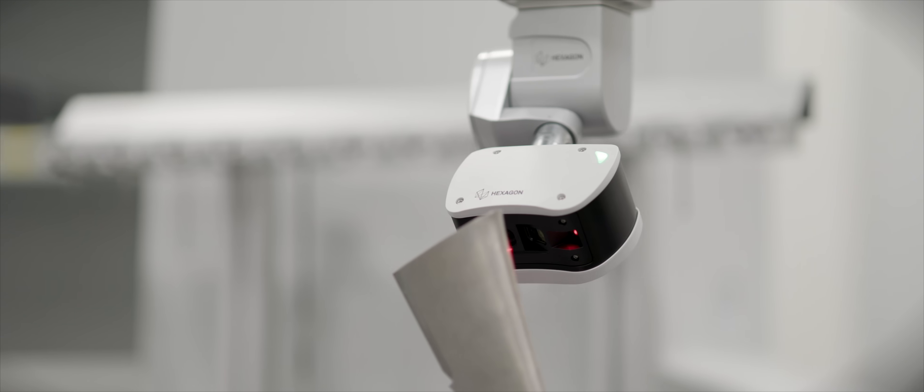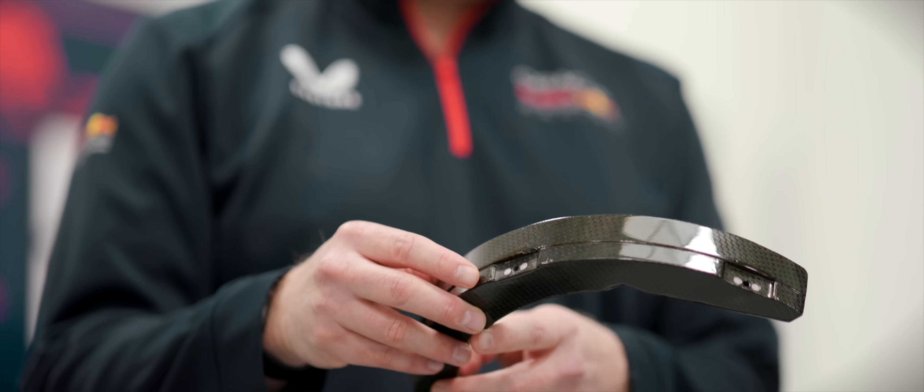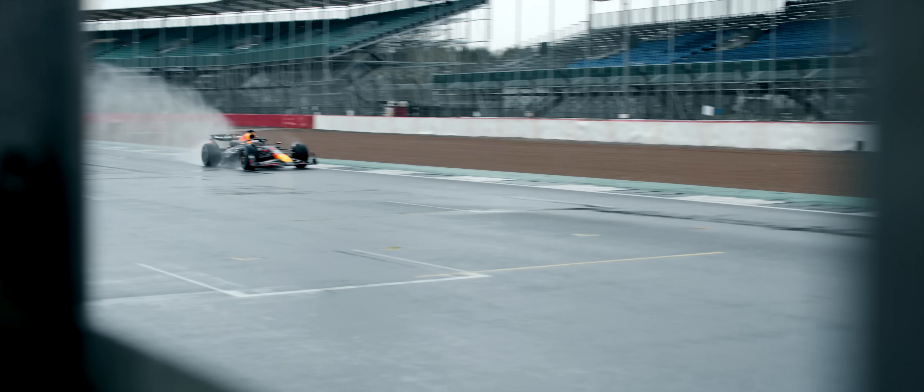When we talk about the learning curve, what we're really talking about is 20,000 updates to the car every season. The faster we can go through those 20,000 iterations and put them on the car and understand them, the faster we can develop the car. Because we're able to get accurate parts onto the car quicker than anybody else, we can win the development race, and that's what helps us win on track.